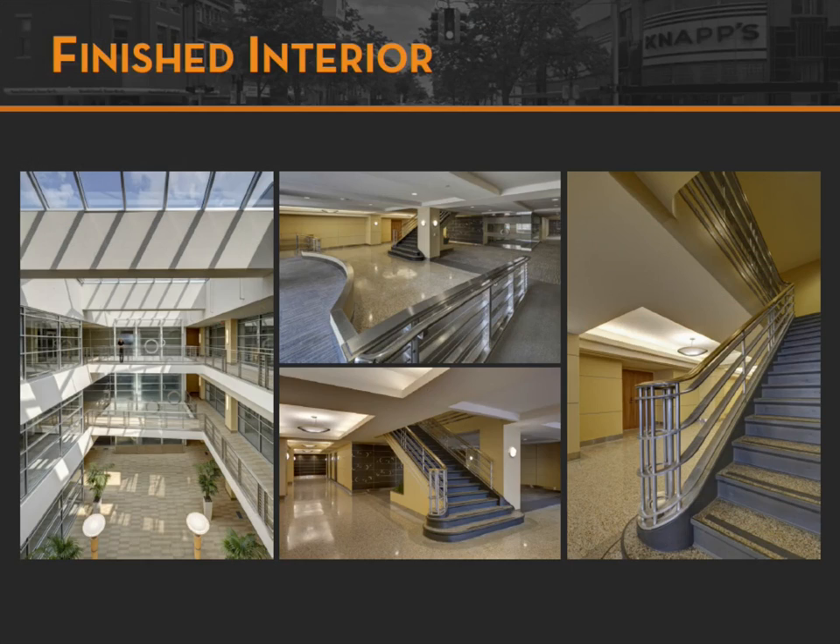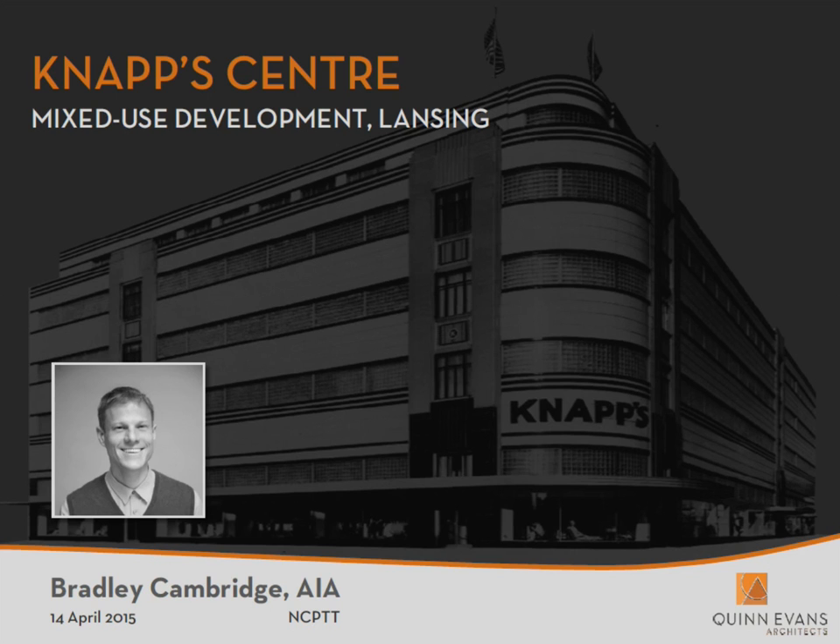Just a couple of interior notes — that's another whole half-hour presentation. In order to make it a Class A office space, because it was only faced with windows on two sides, very little natural light got deep into the building. So we cut a 40-by-60-foot atrium space into the middle of the building for the office floors to bring natural light in, so every office tenant will have access to natural light. And though the interior was pretty much gutted in the 1980s, the aluminum railings with the gold cap around the stairs were still in existence — we were able to restore those and create a new exciting entrance.